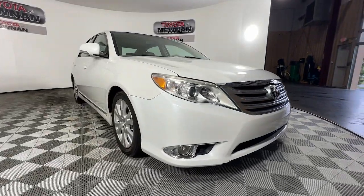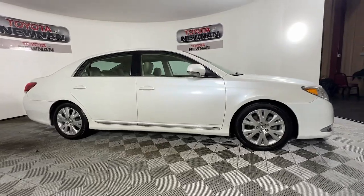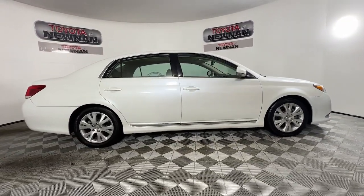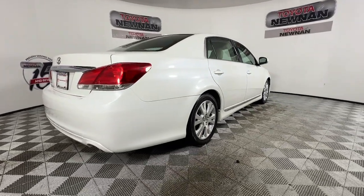Enjoy the view of this 2011 Toyota Avalon. With less than 200,000 miles on the odometer, this vehicle stands out from the rest. This impeccable Avalon sedan will sweep you off your feet.